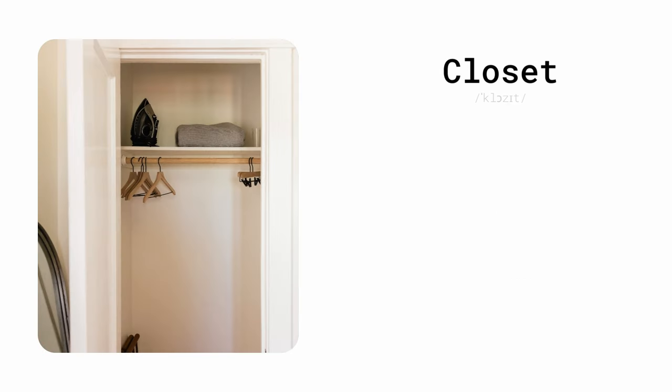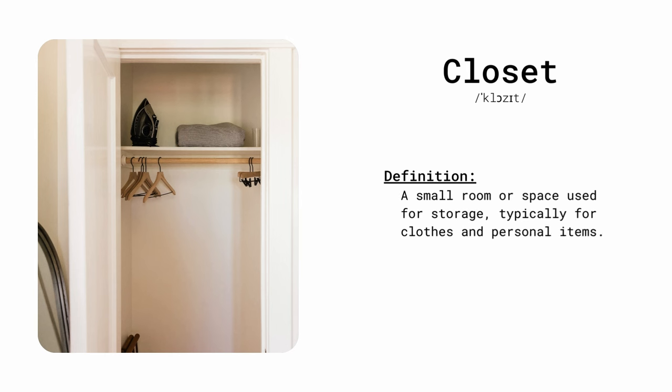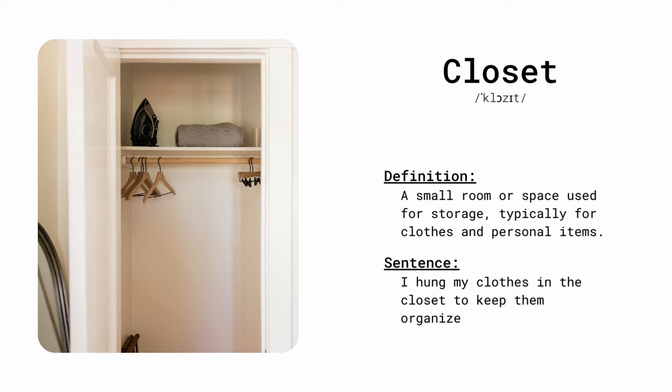Closet. A small room or space used for storage, typically for clothes and personal items. I hung my clothes in the closet to keep them organized.